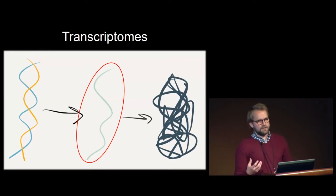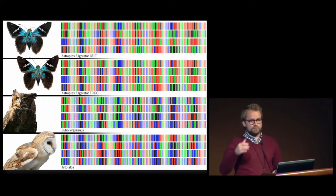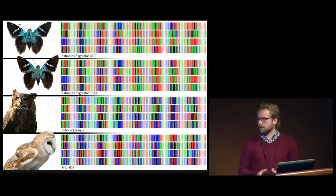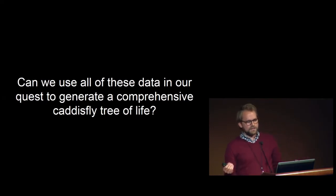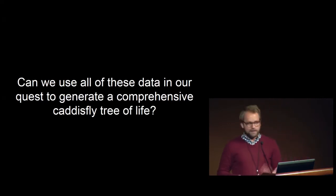However, you need to catch these specimens alive, and they're not always easy to identify. So in order to make use of the museum collections that have spent lots of money and time curating, we're also using exon capture methods, which is another way to get a lot of DNA from older specimens. DNA barcodes were originally meant for species identification, but we are hoping to use them to help inform a hypothesis of phylogeny as well. The big question is: can we use all of these different data in our quest to generate a comprehensive caddisfly tree of life?